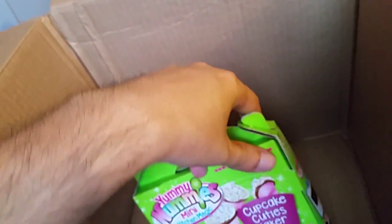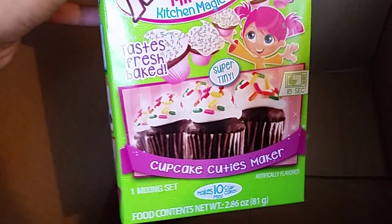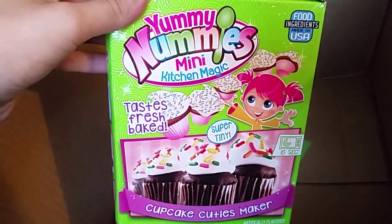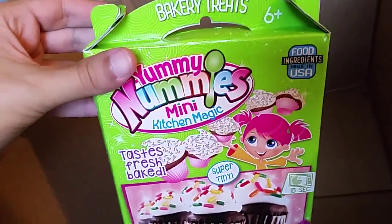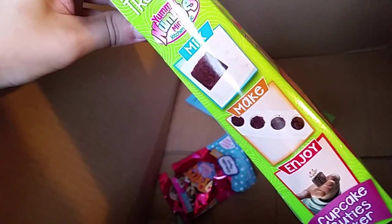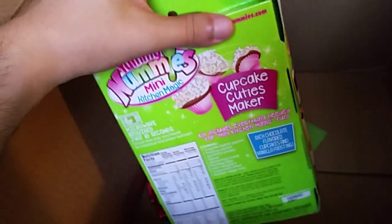We've got Yummy Nummies Mini Kitchen Magic — oh my god, does that mean I could eat these? 'Taste fresh baked super tiny cupcake cuties maker' — one mixing set. We're gonna make cupcakes! Bakery treats — mix, make, and enjoy. Yeah, I'm gonna make some cupcakes.